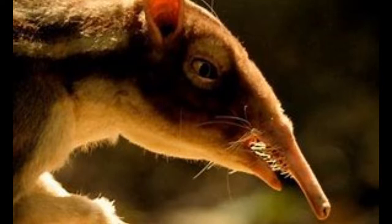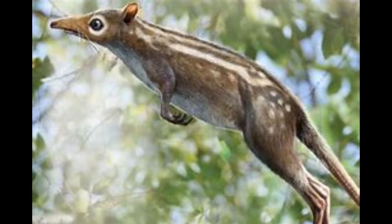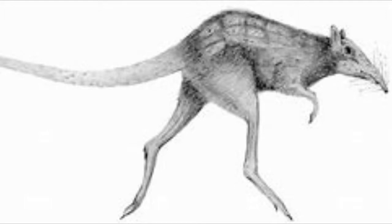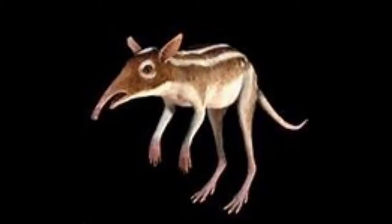Number 18: Leptictidium. Take a closer look at that snout. This small mammal looks like a cross between an elephant and a jerboa. In fact, this animal was the first bipedal mammal to ever appear on the planet. Most people recognize this small mammal from the BBC documentary series Walking with Prehistoric Beasts.